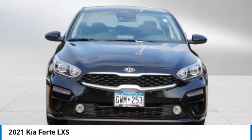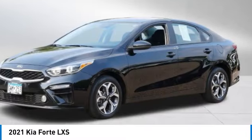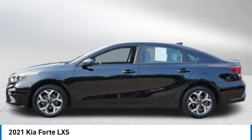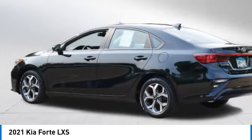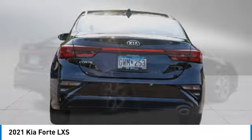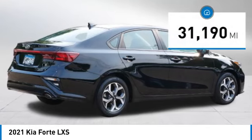Come test drive the 2021 Forte. If you're looking for a trendy and feature-laden compact sedan, the Kia Forte is for you. It offers an exceptional combination of innovative design, high quality engineering, and outstanding value.